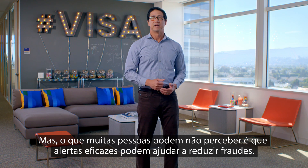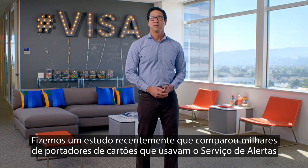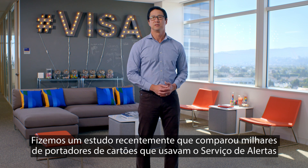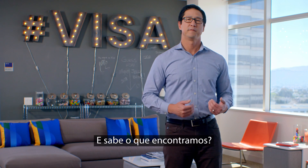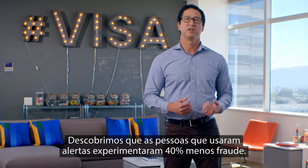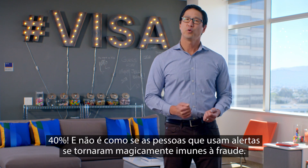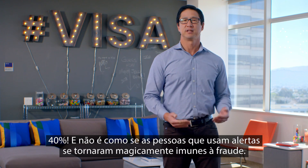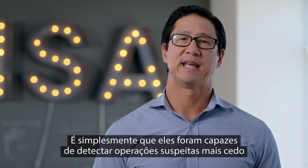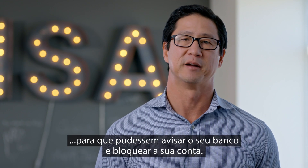What a lot of people may not realize is just how effective alerts can be at reducing fraud. In fact, we recently did a study that compared thousands of cardholders that use Visa Transaction Alert Service to people that didn't. And do you know what we found? We found that people that used alerts experienced 40% less fraud. It's simply that they were able to detect suspicious transactions sooner so they could call their bank and block their account.